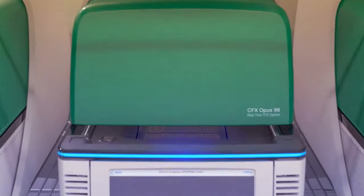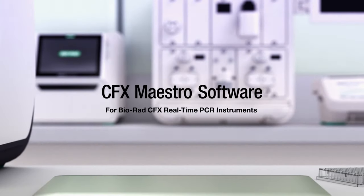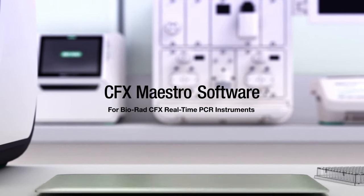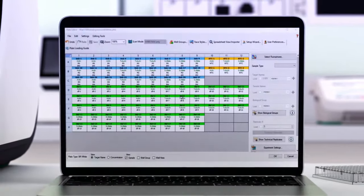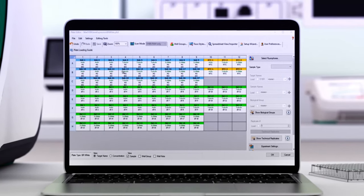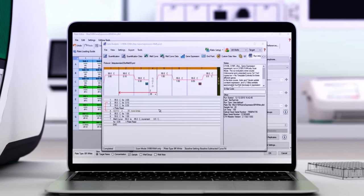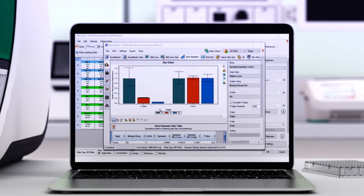For more advanced data analysis, Bio-RAD's powerful CFX Maestro software works seamlessly with CFX Opus systems. A simple visual interface lets you quickly create biological groups, technical replicates, and set up standard curves. Generate publication-worthy graphics and figures in real-time.